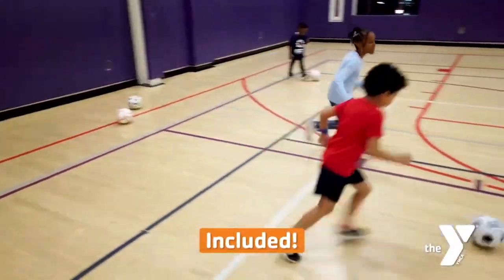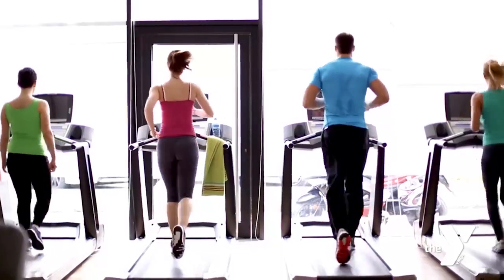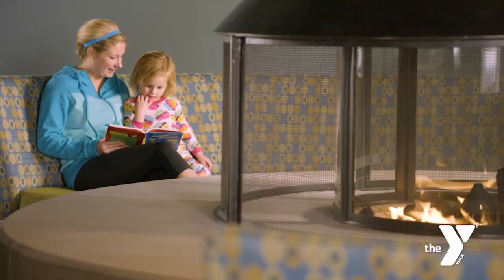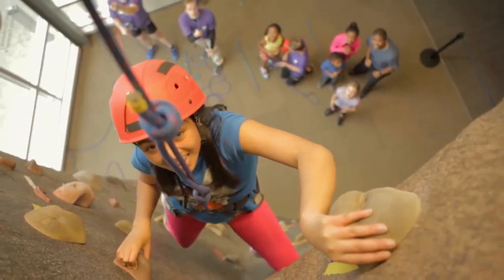Different activities have different requirements for children with regards to adult supervision or the need to pass a safety test, like for swimming or lifting weights. Y associates can help you learn what those requirements are, but overall, once a child is 13 years old, they are allowed to come to a Y Family Center on their own and don't require supervision.